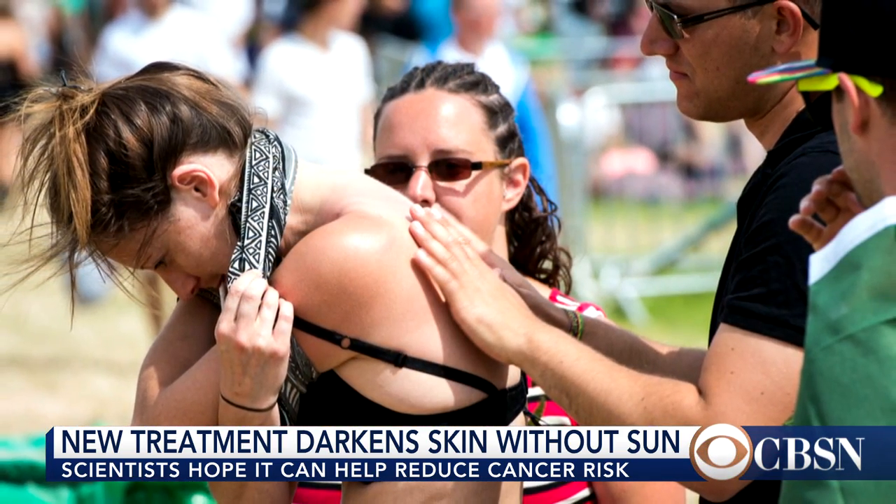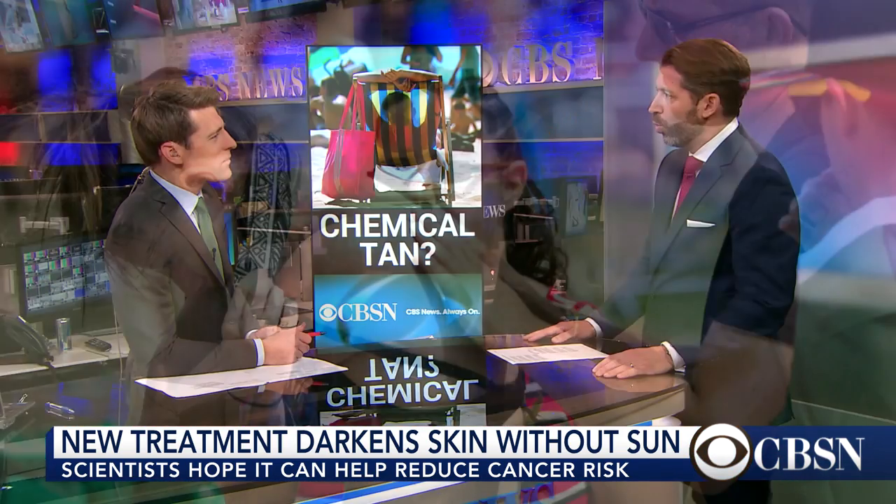A lot of studies have to be done still to see if this is actually workable in people, and if it's safe. Because the chemical itself — it's kind of interesting — the chemical that it inhibits is normally a tumor suppressor in our cells. So if you inhibit something that normally suppresses tumor growth, it actually could cause a different type of cancer. So it's very early in the research and experimental stages before this potentially gets to market.